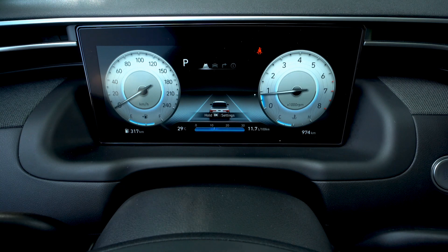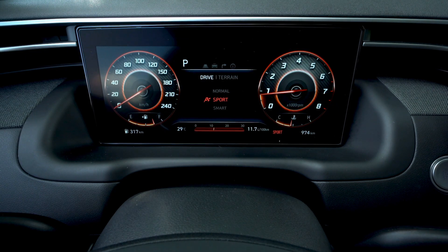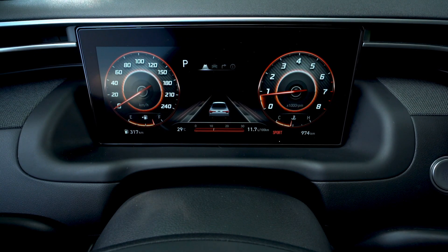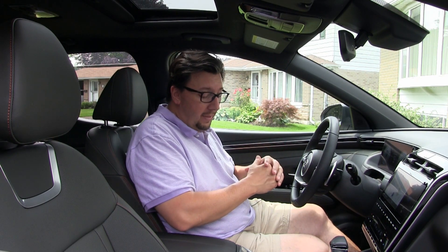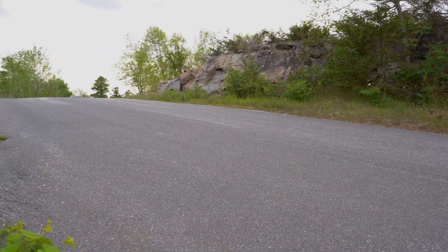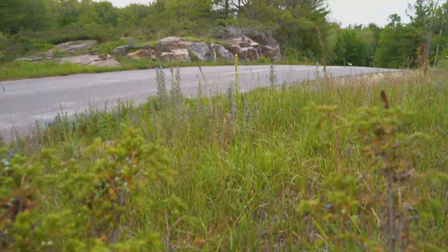In Canada, the 10-inch digital LED display is standard. Lower trims in the US get a two-and-a-half-inch display with analog gauges. It generally feels good, looks sleek and modern. The open-concept dual-cockpit scenario is overall something I think is pretty good.